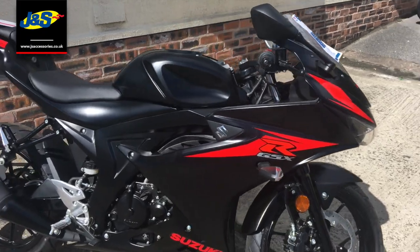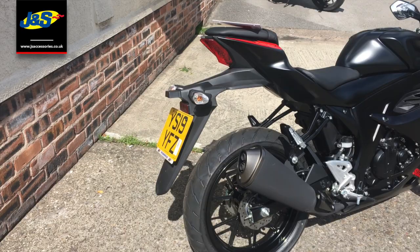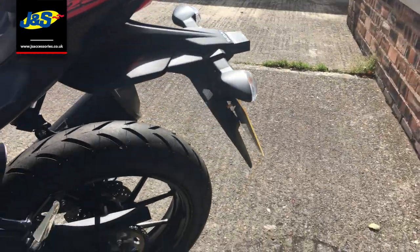Lovely looking bike. This has been pre-registered, it's on a 19 plate. It's done no miles, it's just a new bike that's been registered.